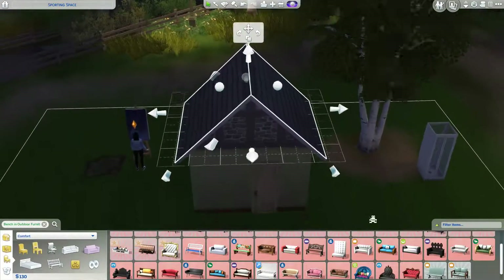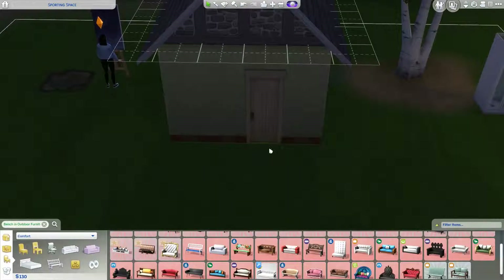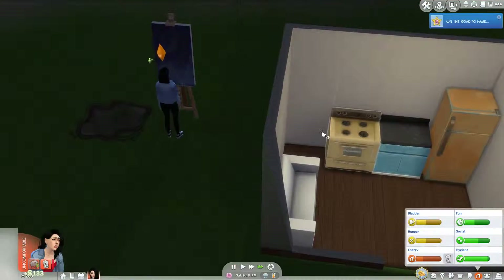We need to fix the roof again - it doesn't look great either way. We could move the door over but she can't afford a different door, so we're not going to worry about it too much.